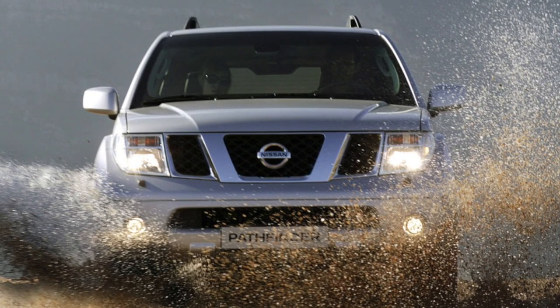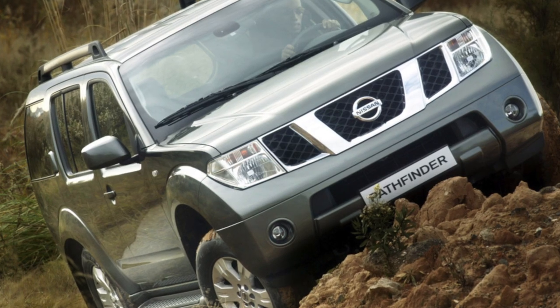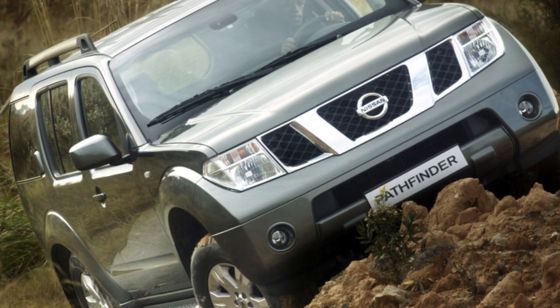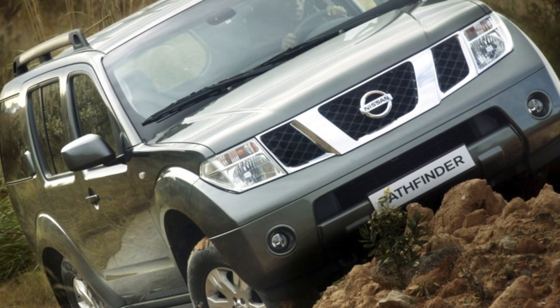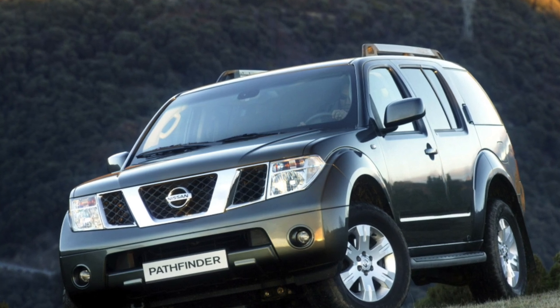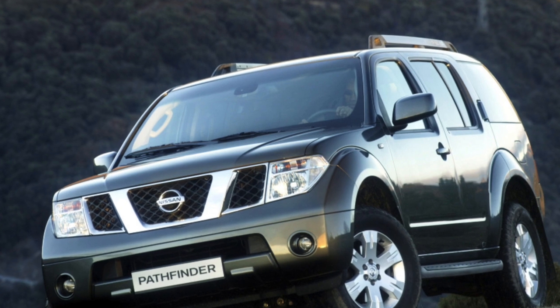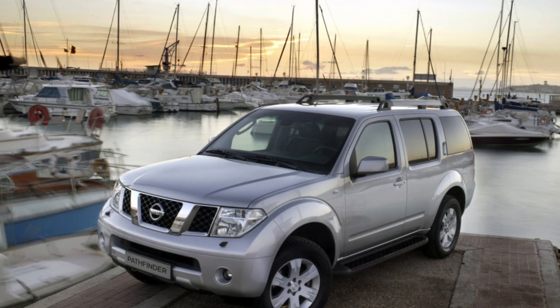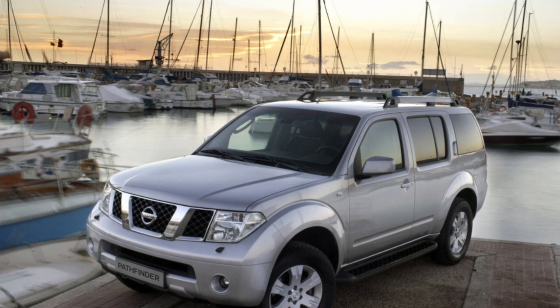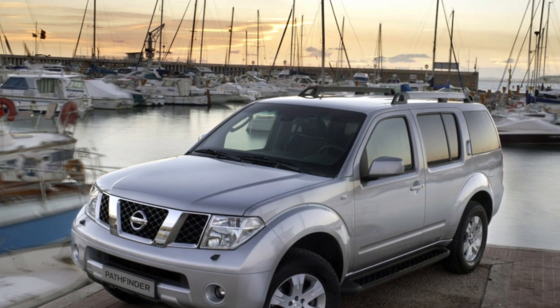The Pathfinder is designed for five or seven passengers, placed in two or three rows of seats. The salon is spacious and comfortable. Ergonomics are not bad, although the steering wheel is adjustable only in height and the manual transmission lever does not shine with clarity of work in short strokes. The possibility of transforming the cabin deserves praise: both rear rows and even the back of the front passenger seat fold down, and the rear window opens separately from the tailgate.